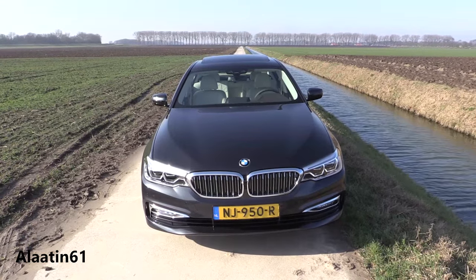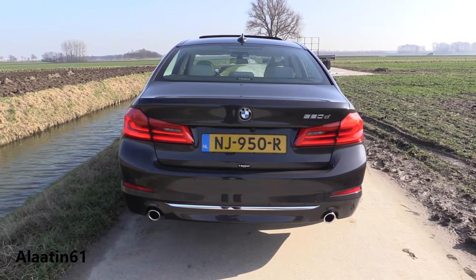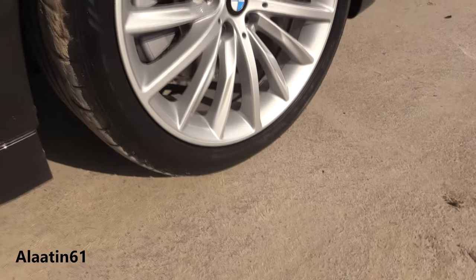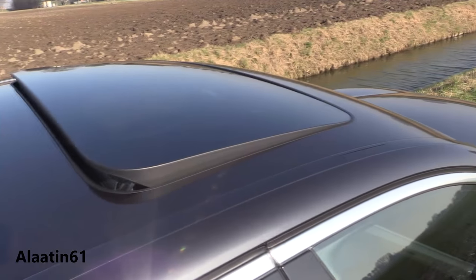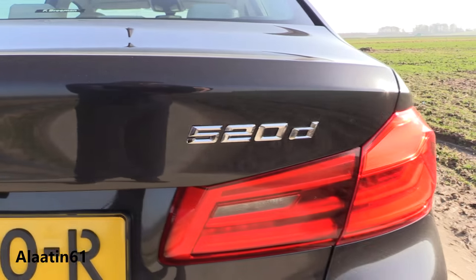Thanks to more lightweight materials such as aluminium and ultra-modern aluminium alloys, the BMW 5 Series of the 7th generation weighs in at up to 100 kilograms less than its predecessor.